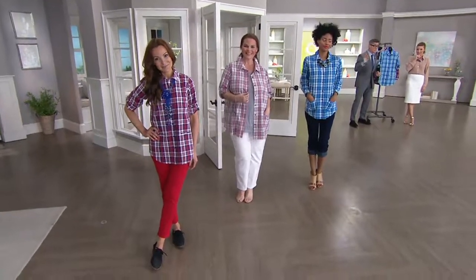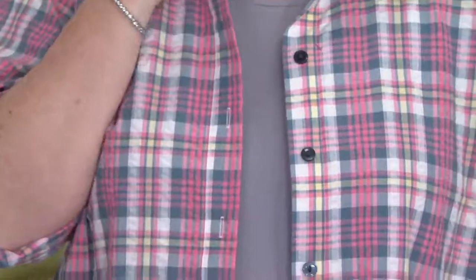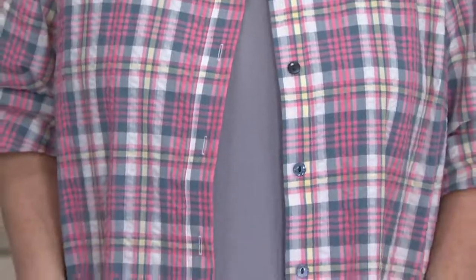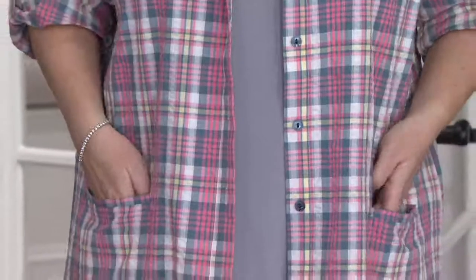And now we're making plaids and stripes and all kinds of fun things. You ladies look exactly like I want to see women dressed all summer long. Melissa's wearing it open like a jacket. Any of these colors go back to a white blazer, white jeans, blue jeans — really fresh, really fun.